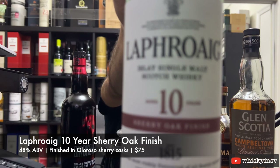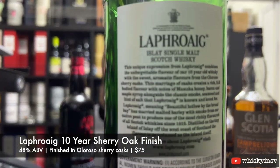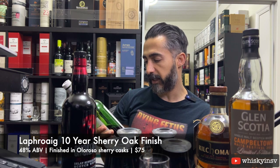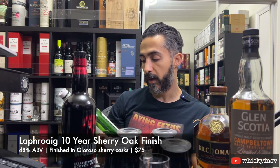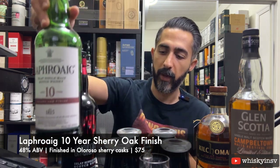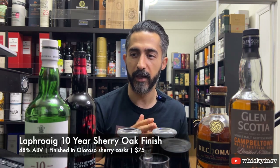Next we have the Laphroaig 10-Year-Old, also bottled at 48% ABV. This one is similar to the regular 10-year in some ways, but it's finished in Oloroso sherry casks — probably the usual ex-bourbon maturation first, and then put for a year or a few months in Oloroso sherry casks.